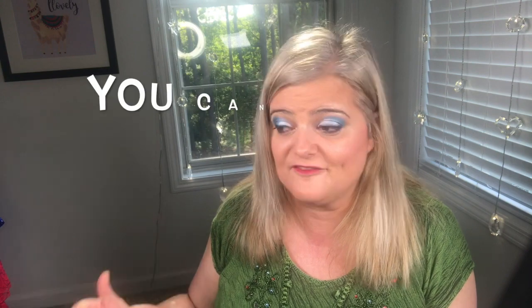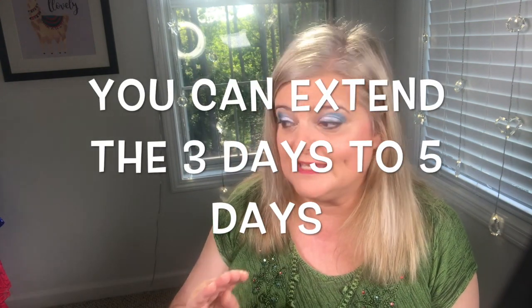That styling fee gets applied toward any of the five items you keep. Shipping is always free both ways — they give you a self-addressed envelope and you drop the items you don't want at the post office. You get three days to decide, and if you keep all five items, you get a 25% discount.